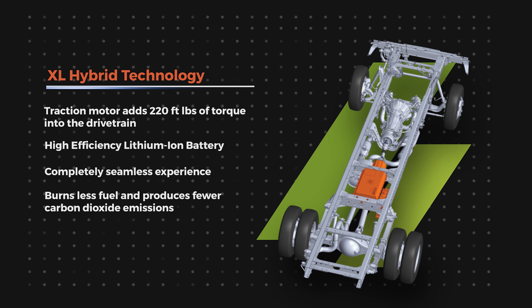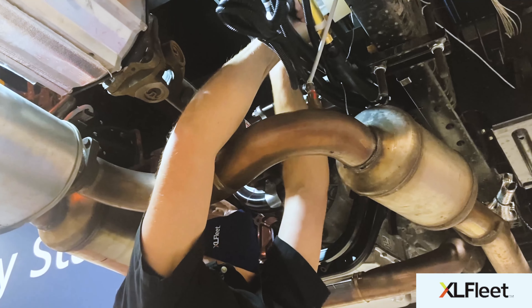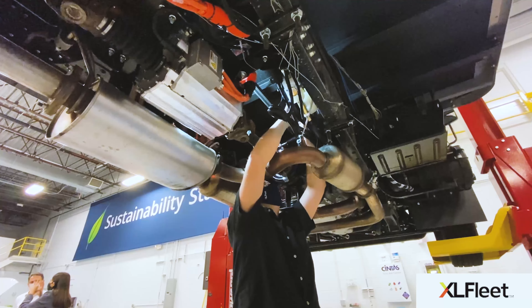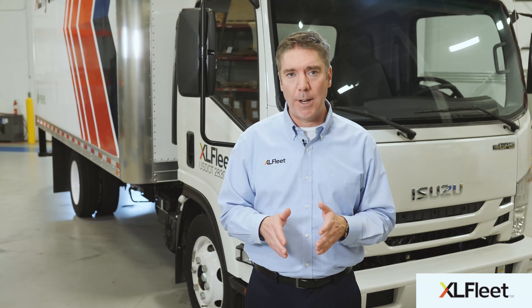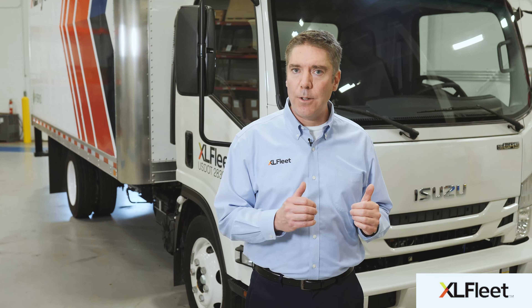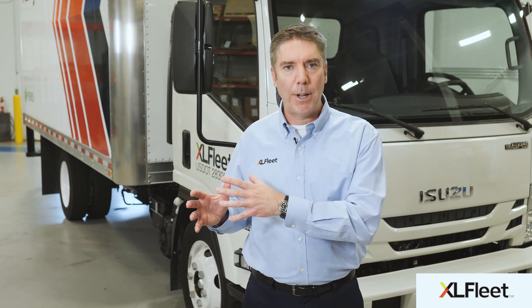There are a couple of major components to our hybrid electric drive system. First is the electric traction motor, which is mounted directly onto the drive shaft. When the driver accelerates, the traction motor adds 220 foot-pounds of torque into the drivetrain, helping to propel the vehicle forward and reducing the amount of fuel consumed and lowering emissions.